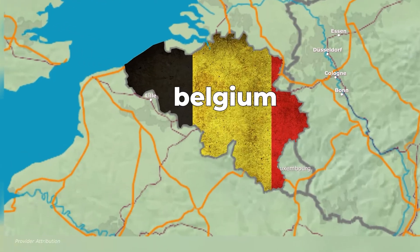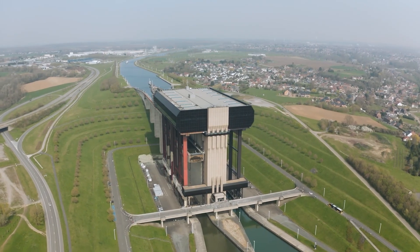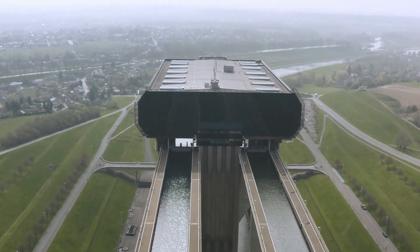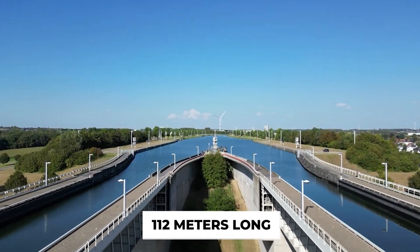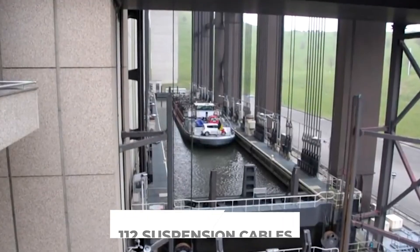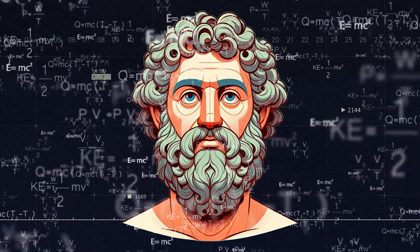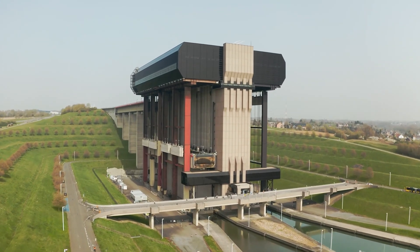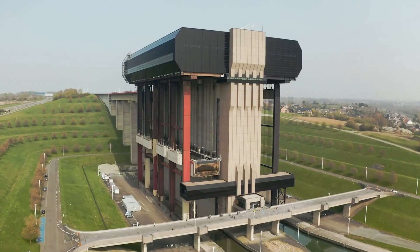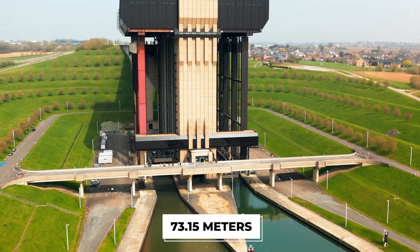Fast forward to 2002, and we find Belgium's Strépy-Thieu lift — then the world's tallest boat lift. This marvel took 20 years to build and cost 160 million euros. It works like two giant water-filled boxes, each able to hold vessels up to 112 meters long, moving up and down like counterweights on a cosmic scale. Each caisson is supported by 112 suspension cables and 32 control cables. Thanks to Archimedes' principle, these boxes weigh exactly the same whether carrying a massive barge or just water, meaning the tension in each control cable never exceeds 100 kN — about the weight of 10 adult elephants — and it takes surprisingly little energy to lift vessels 37.15 meters into the air.